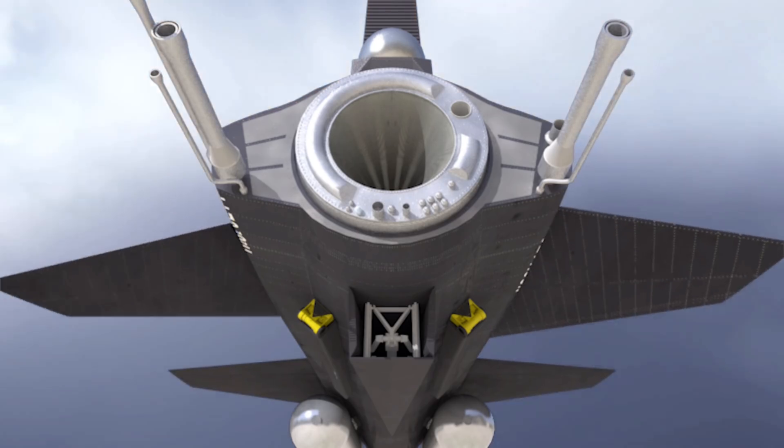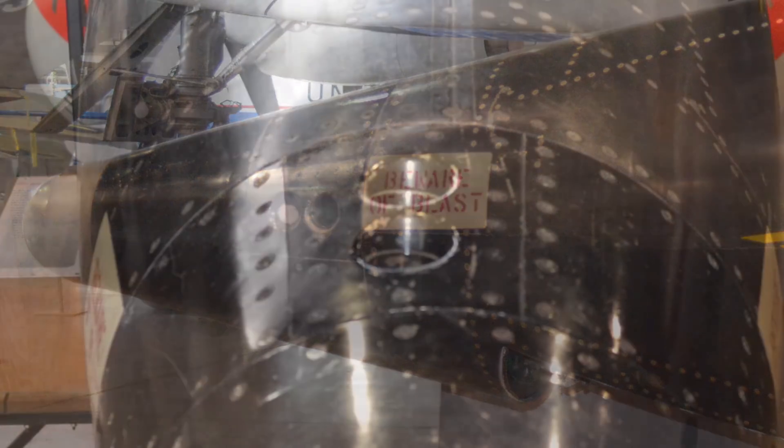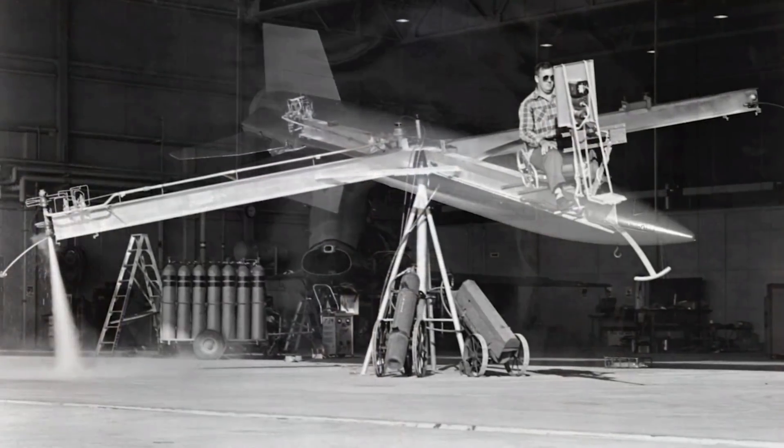The X-15 used conventional aerodynamic controls for flight in the dense air of the usable atmosphere. For flight outside the Earth's atmosphere, the X-15 used a reaction control system — pitch and yaw controlled the attitude of the airplane, and roll thrusters controlled the roll, because the aerodynamic surfaces had no effect whatsoever at those altitudes.